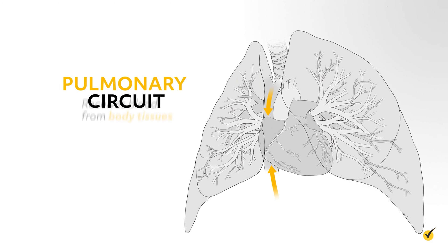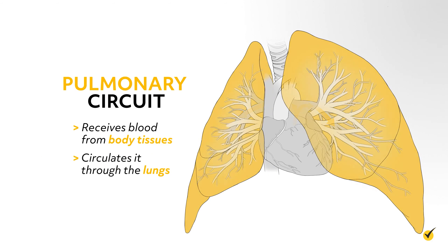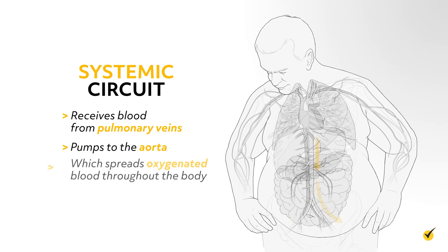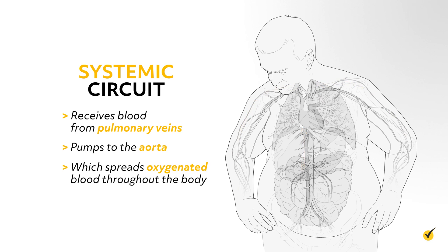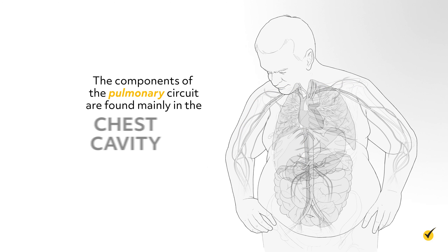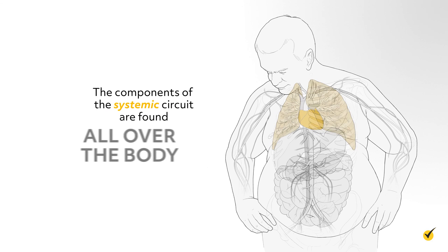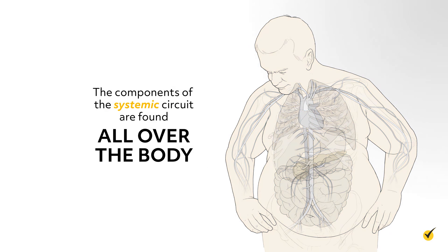The pulmonary circuit receives blood from body tissues and circulates it through the lungs, whereas the systemic circuit receives blood from pulmonary veins and pumps to the aorta, which spreads the oxygenated blood throughout the body. The components of the pulmonary circuit are found mainly in the chest cavity, associated with the lungs, whereas the components of the systemic circuit are found all over the body. Thanks for watching and happy studying!